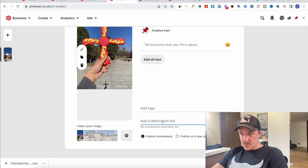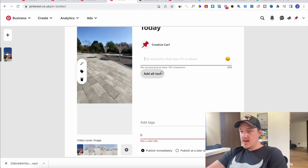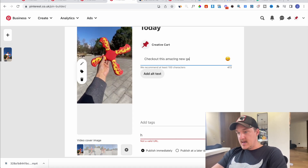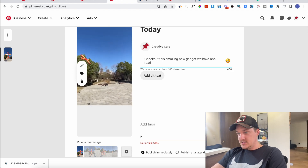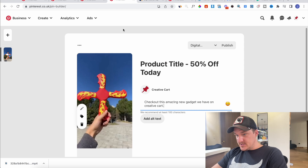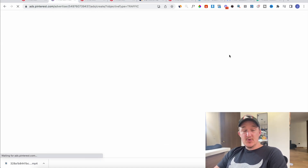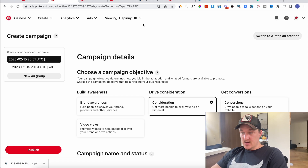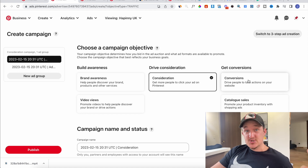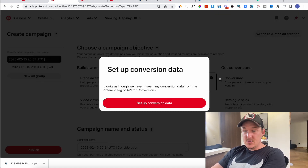You don't need to add tags. In the description you write something like 'check out this amazing new gadget we have on Creative Cart' — whatever your store is called. You post it. Once you've done that you go to the ads section, click 'Create Campaign.' You do want to set up a Pinterest pixel.